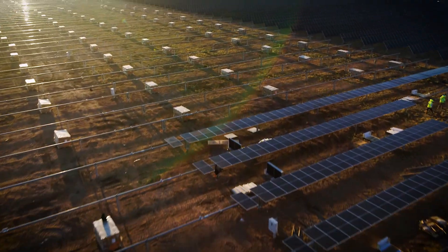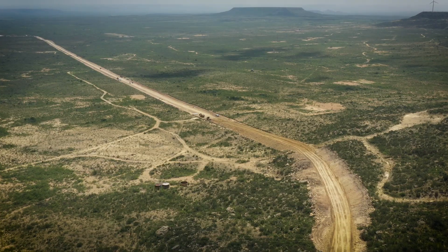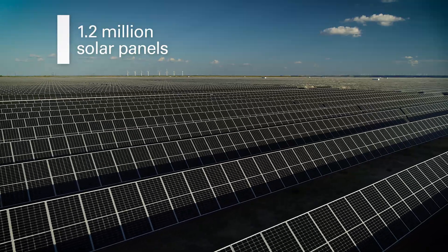Roadrunner is a massive site. We have more than 1.2 million solar panels currently being installed. It's huge. It used to be just a landfill of cactus and now we've put solar panels up all over it.